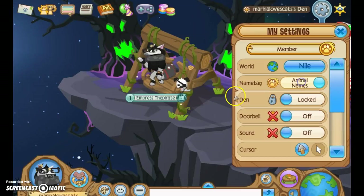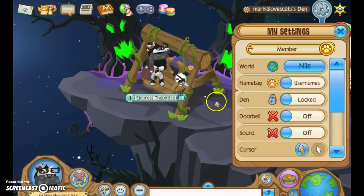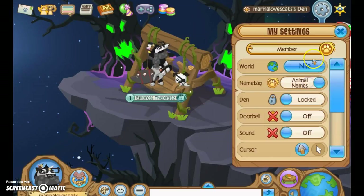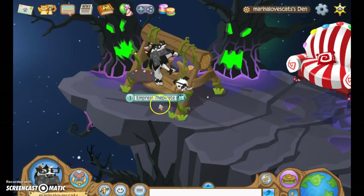Okay, so I'm already here. You can change it so it has your username right here, and then you can change it to where it has your animal name, which is Empress the Pirate.